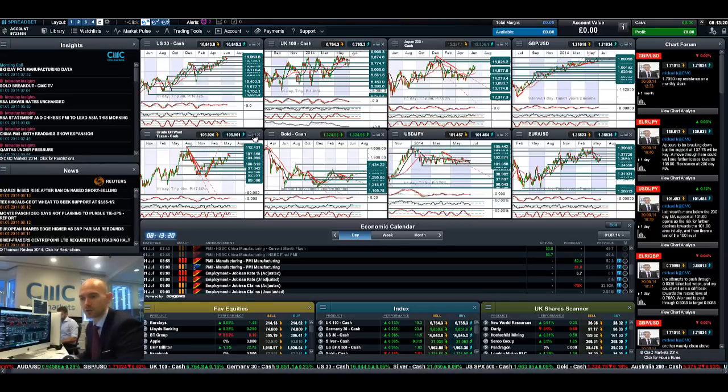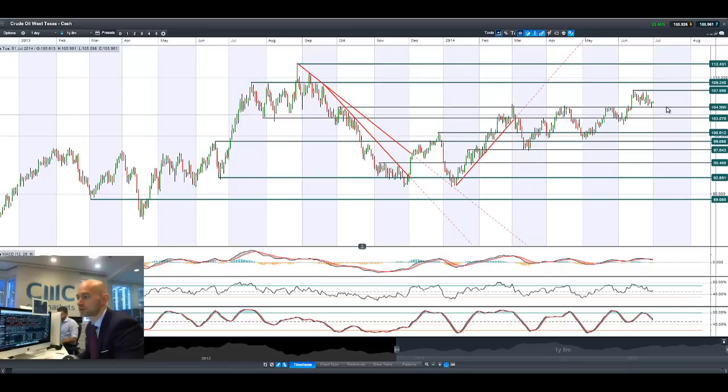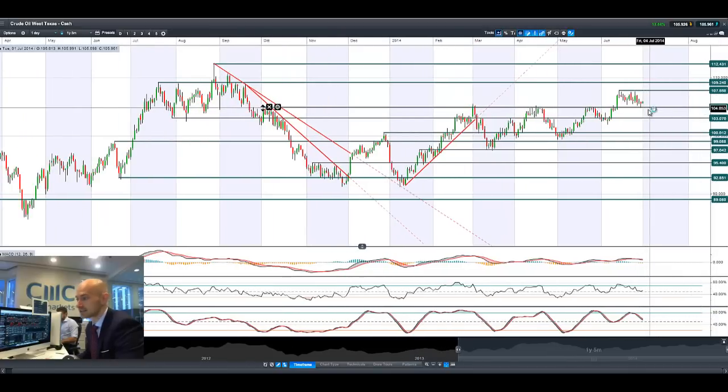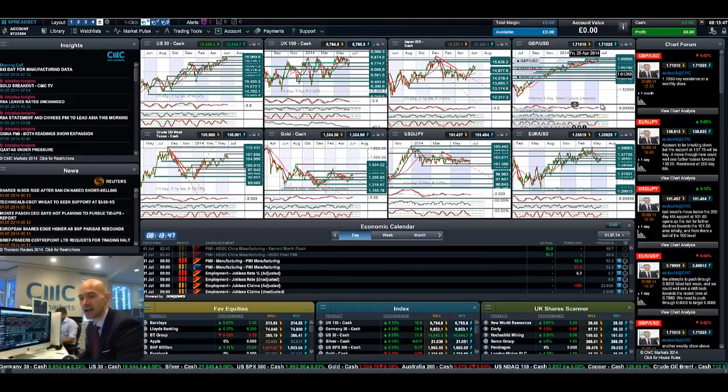Looking at crude oil with West Texas, it bounced off potential support yesterday at $105. That level is very, very important for crude oil, as Iraqi forces still seem to be making progress against the Sunni militants, and there are still battles raging right now as well. So depending on how that pans out, you could see some pressure on West Texas crude prices if the Iraqi government continues to make gains against ISIS rather than the bloody stalemate they're in right now.